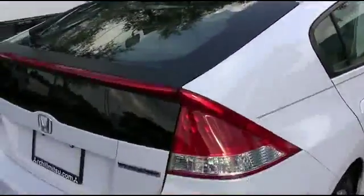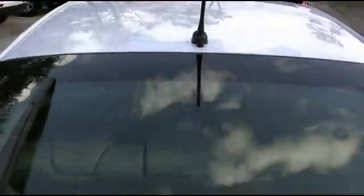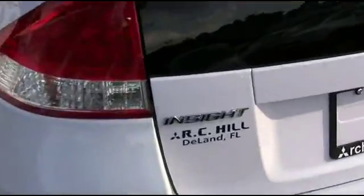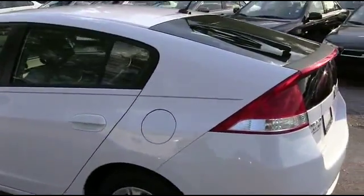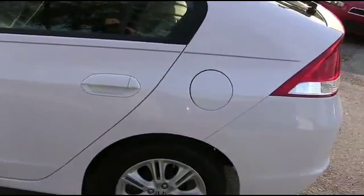You ready for this? 40 in the city, 43 on the highway miles per gallon — saving major fuel. Somebody ring the bell! All the Insight can go all night. You'll be styling and profiling. To be the man, you simply got to beat the man, and nobody, and I mean nobody.